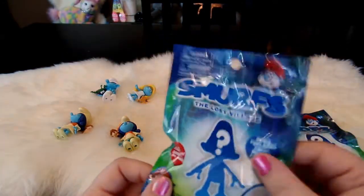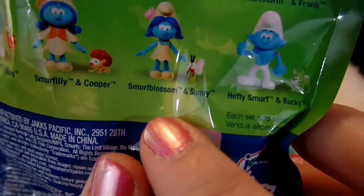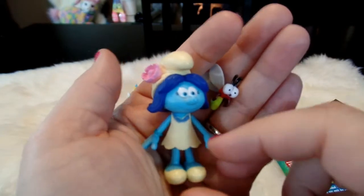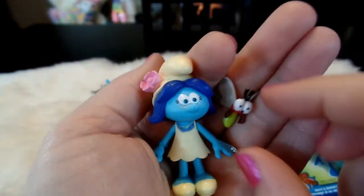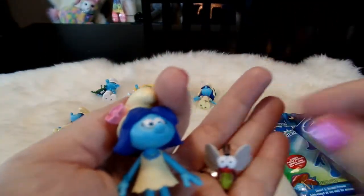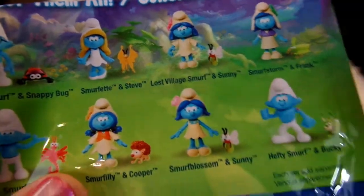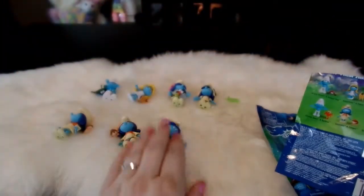We have two bags left to open up. This is bag G, so this should be Smurf Blossom and Sunny. Here is Smurf Blossom with her pretty pink flower in her hair and her cute little bug here - this bug is Sunny. So it looks like there are two Sunnies: Lost Village Smurf also has a Sunny, and Smurf Blossom and Sunny - so Sunny appears twice.